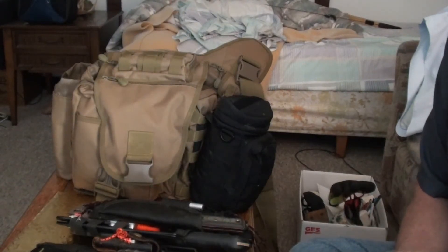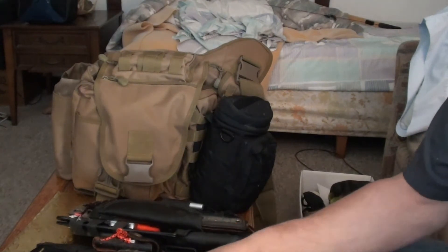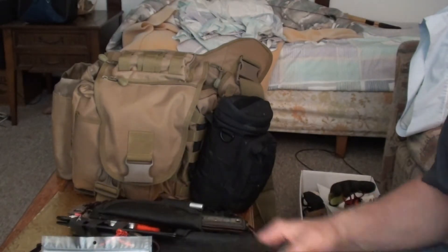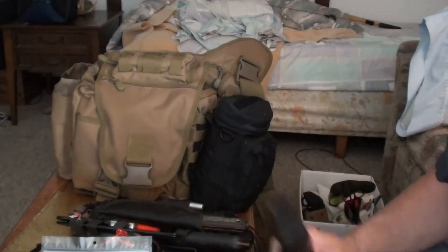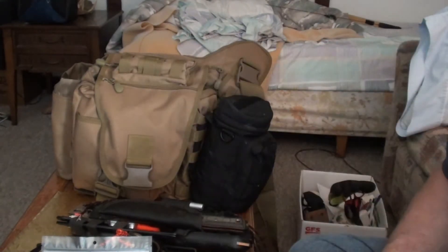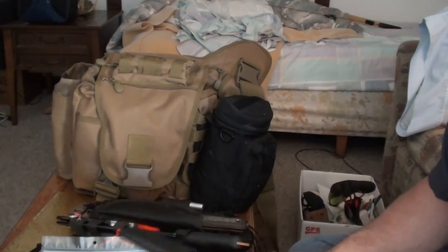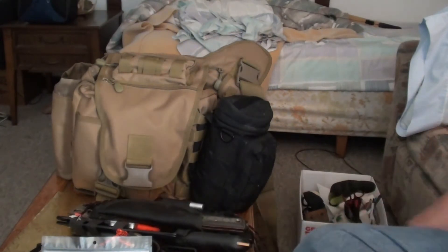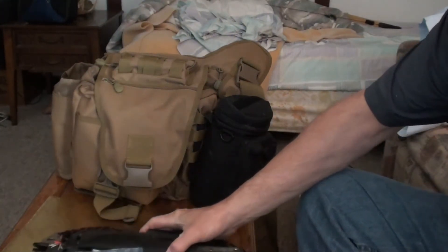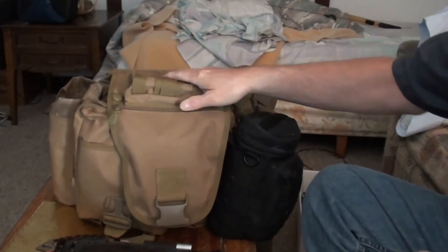Hey, what's up folks. I just want to make a video on my daypack — it's a Pathfinder Store daypack — and some of my knives and axes that I carry. I've been using this pack probably for about the last six months.